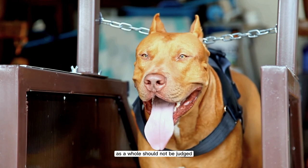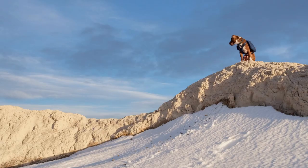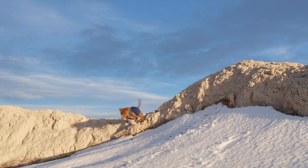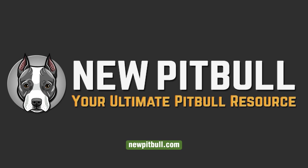While brown pitbulls may be popular among pitbull enthusiasts, it is important to remember that the breed as a whole should not be judged based on stereotypes and misconceptions. If you found this video helpful, please hit the like button and subscribe to our channel. To learn more about brown pitbulls, please visit our website newpitbull.com — your ultimate pitbull resource.